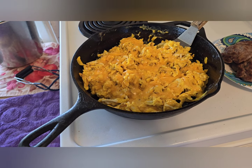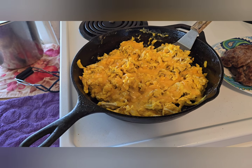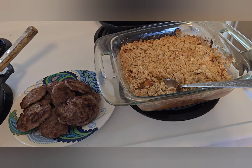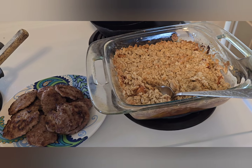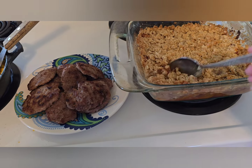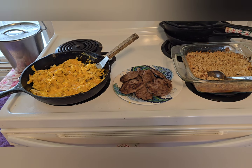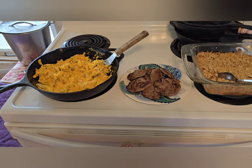I scrambled the eggs in the same pan I cooked the sausage in so they pick up all the flavor from the bottom, then sprinkled on extra sharp cheddar cheese — one of you recommended that a long time ago because you can use less cheese since it's more flavorful. We also have a pound of bulk ground sausage from Aldi made into patties. The kids requested a crisp, and we had peaches going soft in the refrigerator, so I made a peach crisp that looks and smells amazing. I'll have leftovers since I eat eggs every morning.